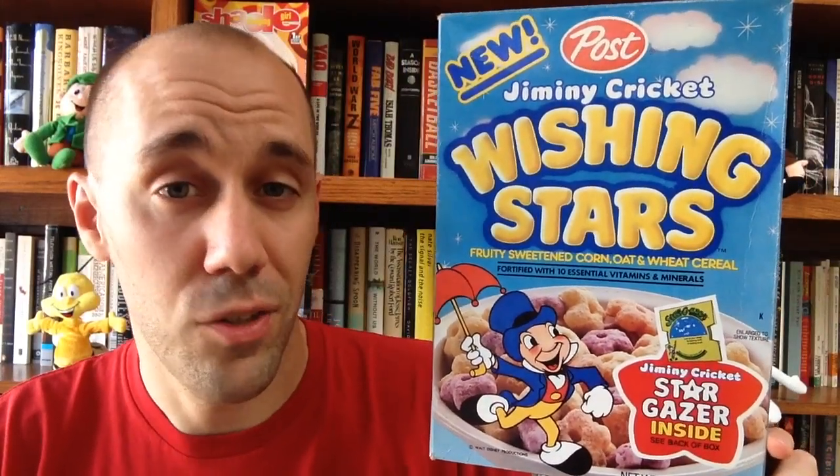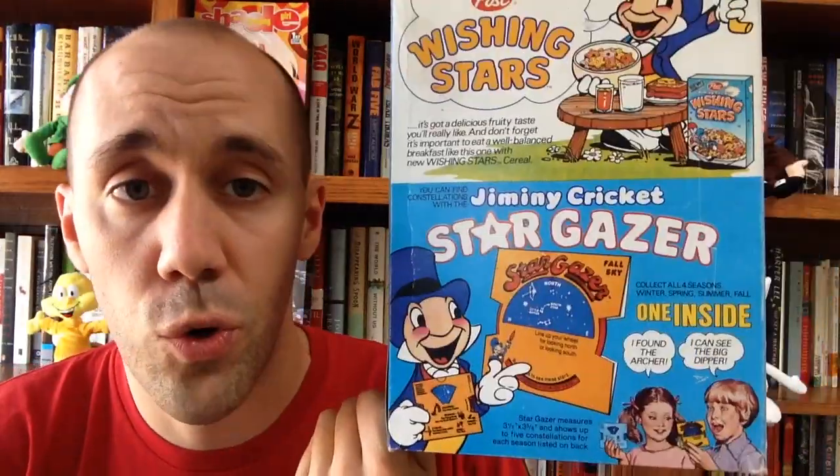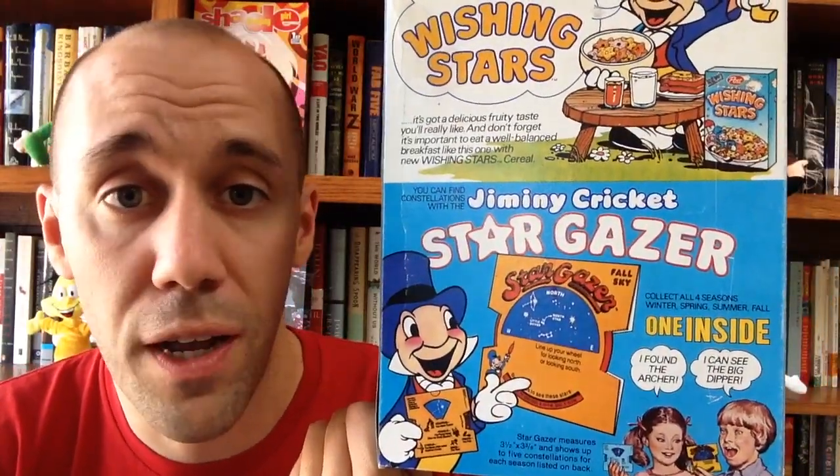Here's another box about animated characters — Jiminy Cricket's Wishing Stars. This is a rare box; it took me a couple years to get my hands on this one. This stuff came out back in the early 80s, and I never actually remember eating this cereal — it might have been off shelves before I was old enough to get it. But I love that Jiminy Cricket got his own cereal. They were crunchy, puffy, fruity star shapes, which I imagine tasted just like Froot Loops. You can see they had a really cool prize inside too — a Stargazer — which, according to the back of the box, helped you find constellations up in the sky. They don't make them like they used to.